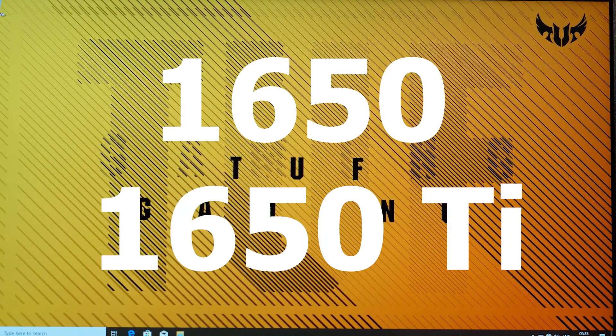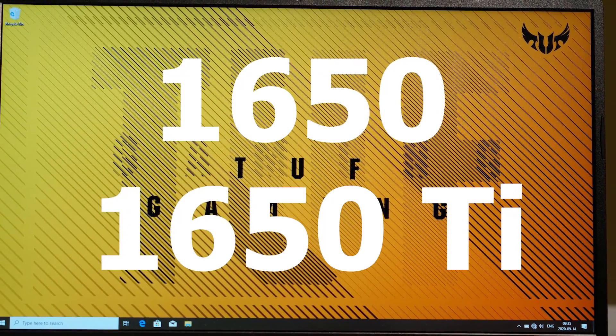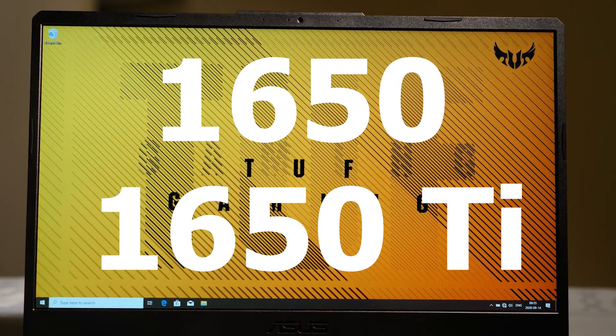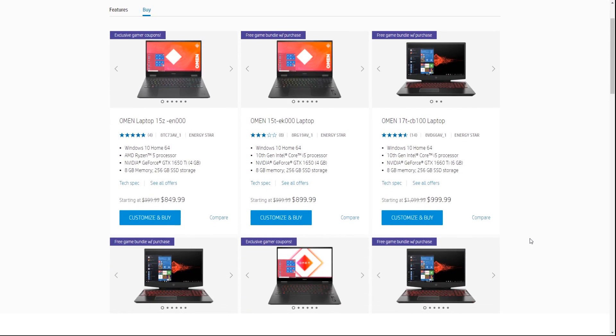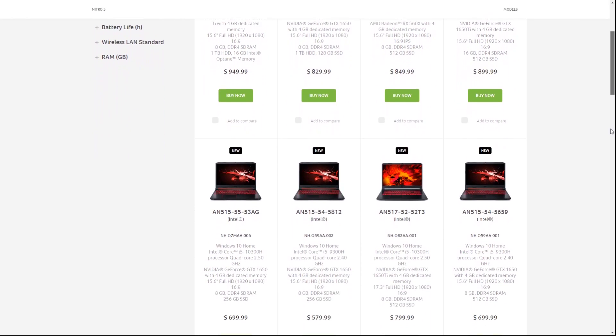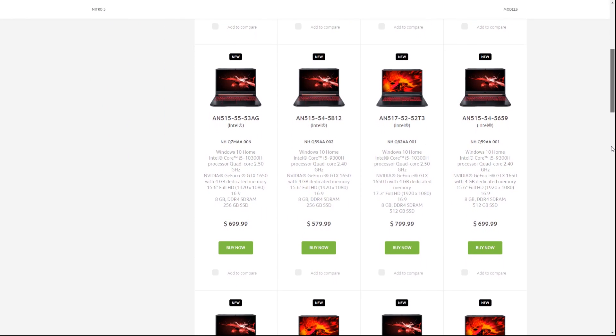Nvidia's 1650 and 1650 Ti are two entry-level graphics cards that can be found in many laptops from different brands. But which one should you choose, and how much more should you be paying for the better card? If you are considering either one of these two graphics cards for gaming and not sure which one to get, then this video will help you make an easier decision. Stay tuned to find out which card is the right one for you.